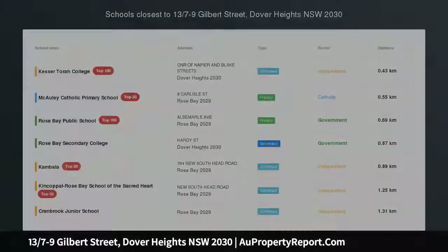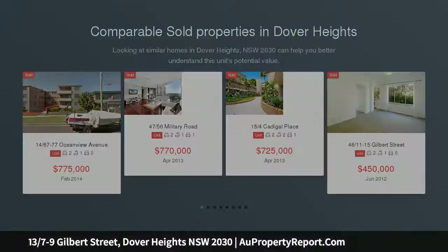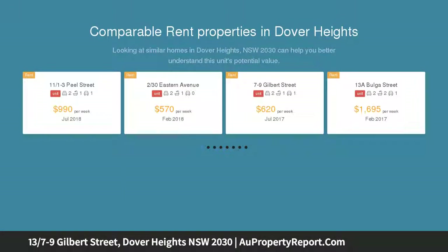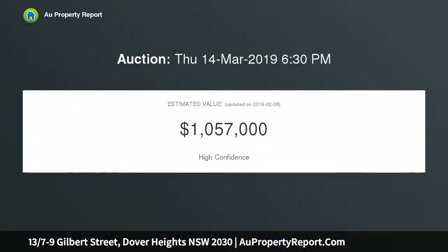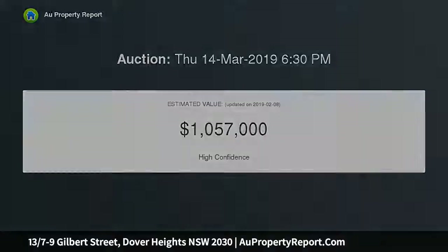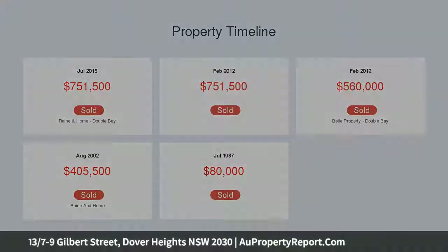Unrivaled lifestyle in elite eastern suburbs locale. Positioned for an unbeatable lifestyle in one of the eastern suburbs' most premier locations, this contemporary apartment is an inviting haven of endless appeal. It culminates in an open living and dining zone enhanced by high ceilings and easy care finishes. There is a neatly kept kitchen appointed with sleek appliances, while glass doors slide away to reveal a private balcony set amid cascading greenery, embracing outlooks across the city skyline.